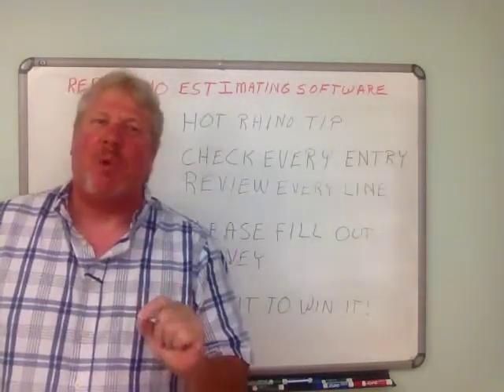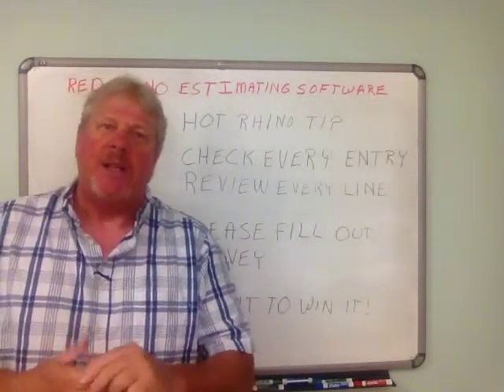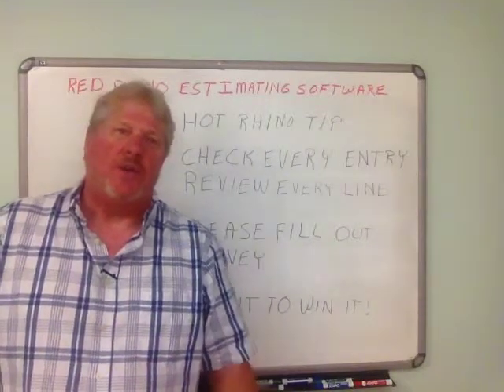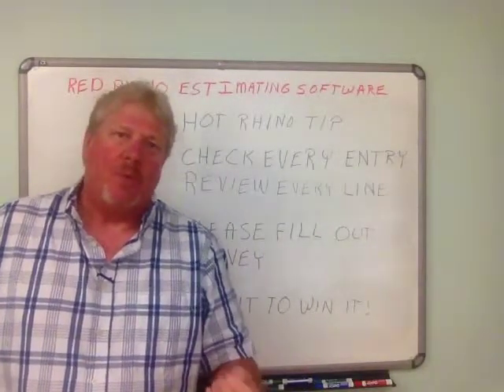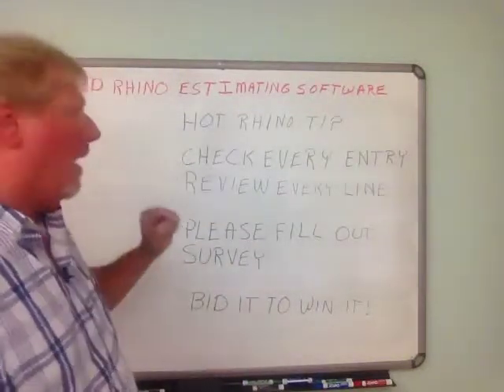I wanted to point out something about Red Rhino. People ask me, what is the hot tip for Red Rhino? And there's a lot you need to know — you need to go through the videos, I've already told you all that — but what I want you to know is, I put on the whiteboard: Hot Rhino Tip.